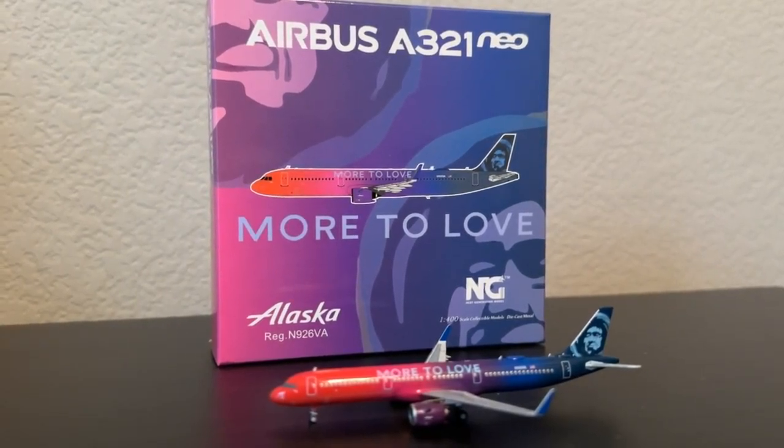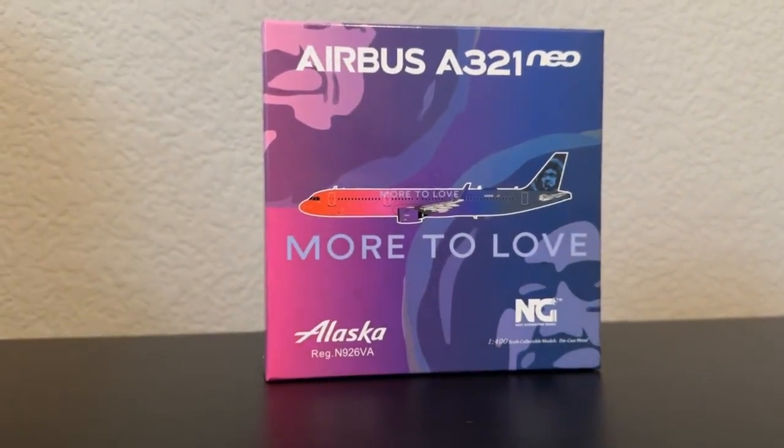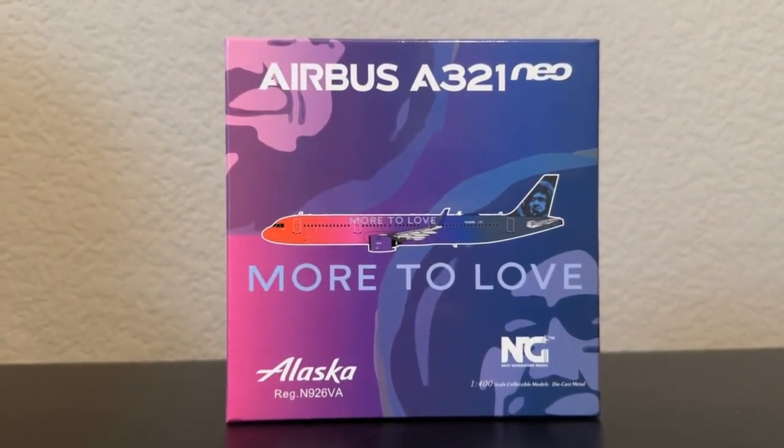Today we're going to be taking a look at the NG Models 1:400 scale Alaska Airlines Airbus A321 Neo in the More Love paint scheme. Really glad to get to review this today. I might have to get it after this review, to be honest. This is a really cool aircraft and again we thank you very much for letting us review it today.